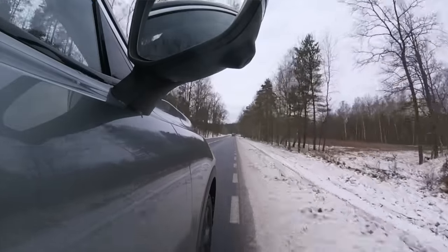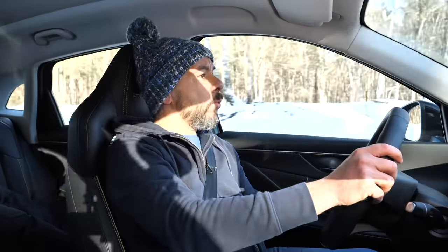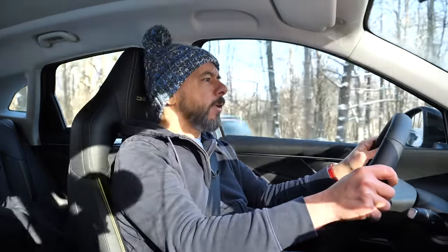Forget driving fast, because above 100 km/h it gets loud inside — although at 140 km/h the engine is at just 2,500 rpm in seventh gear, and the engine bay seems well soundproofed. The windshield and side windows are rather thin, and this is how wind noise gets into the cabin.